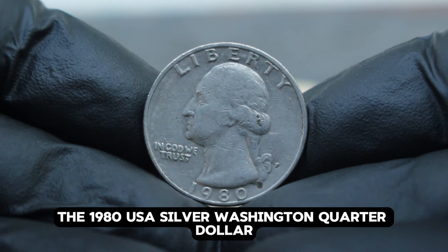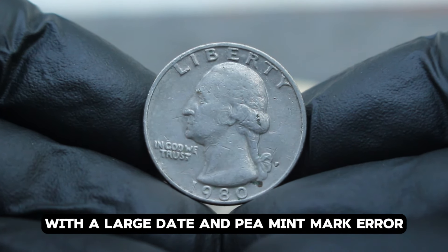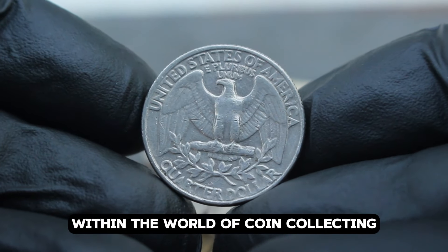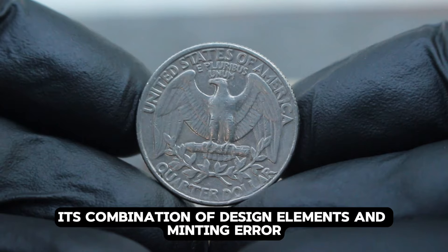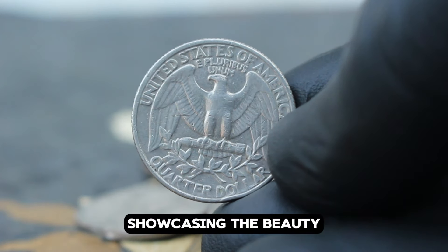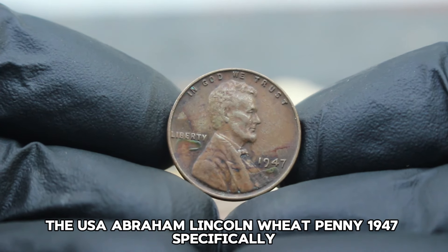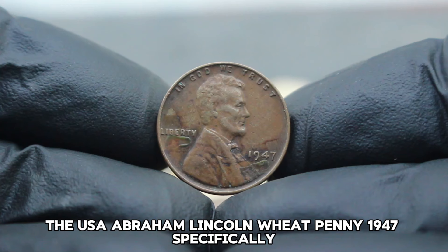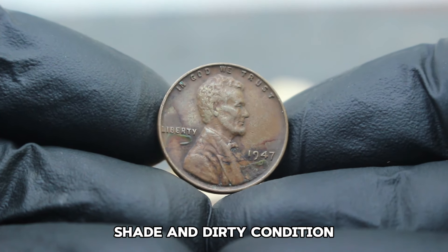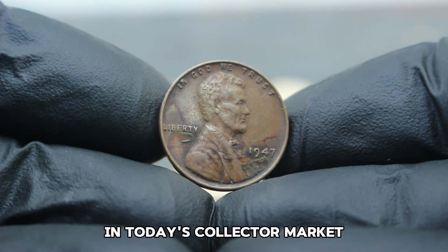The 1980 USA silver Washington quarter dollar with a large date and P mint mark error represents a pinnacle of rarity and historical intrigue within coin collecting. Its combination of design elements and minting error makes it a highly coveted piece, showcasing the beauty and allure of numismatic treasures. Next up: the USA Abraham Lincoln Wheat Penny 1947, specifically the large date variant with the D mint mark, known for its unique color shade and dirty condition.